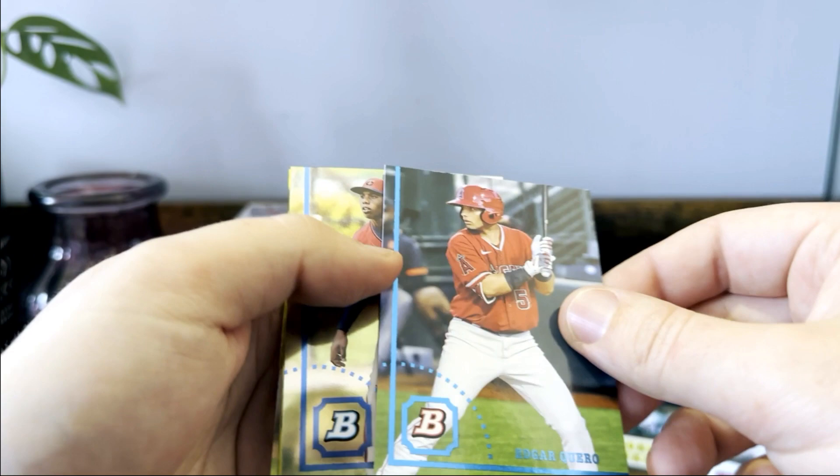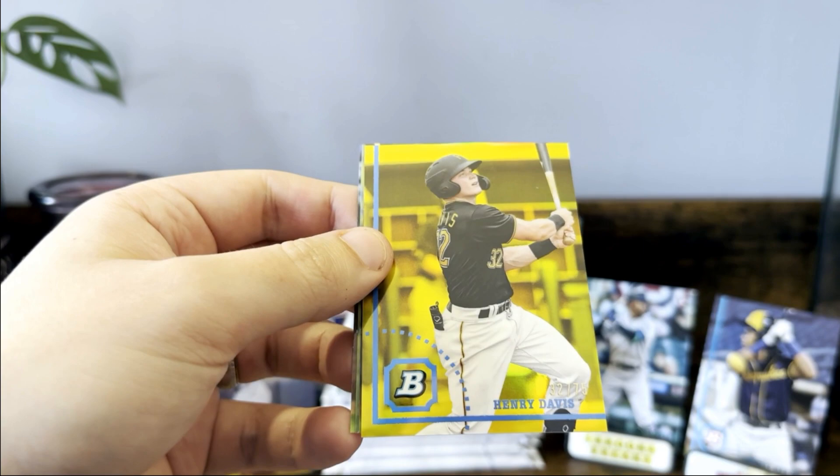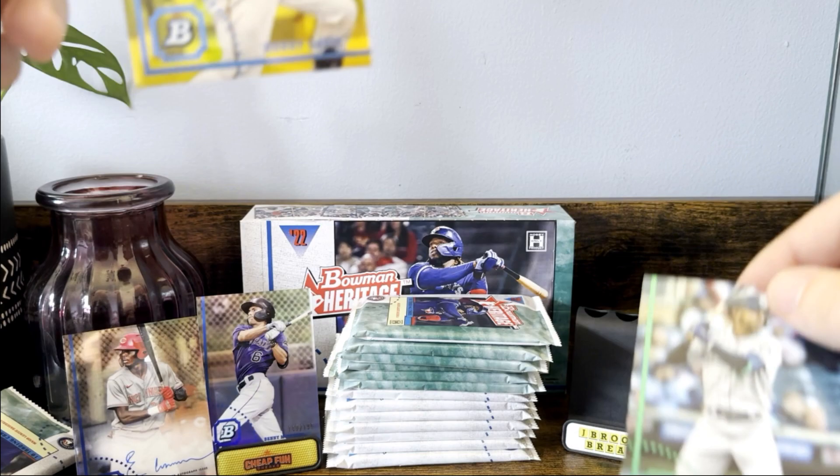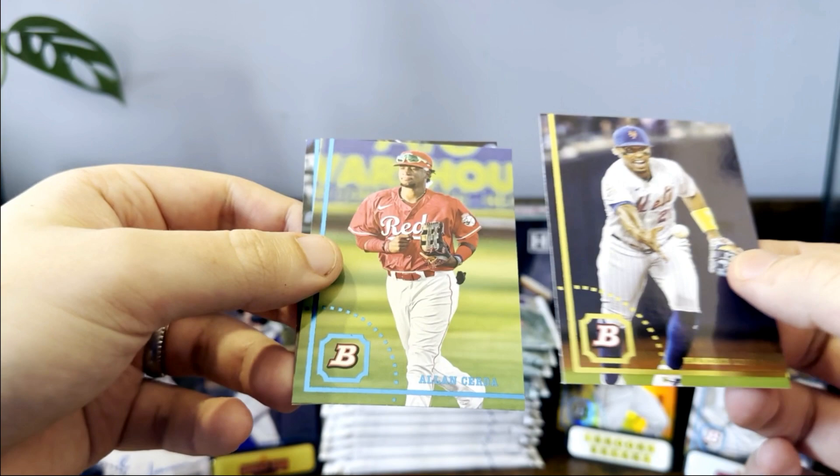Edgar Cuero — we got a gold, very nice! Henry Davis — oh it's yellow, excuse me — out of 75! That's a nice one. We're gonna bump Julio down and throw up Mr. Davis. Francisco Lindor, Alan Serta, and Daniel Cueva.